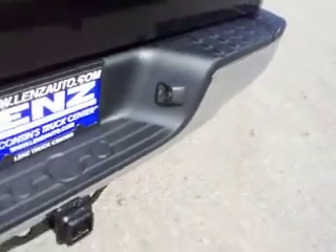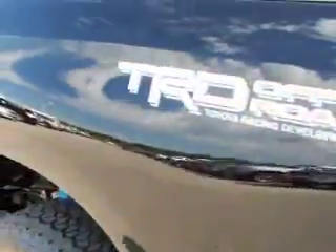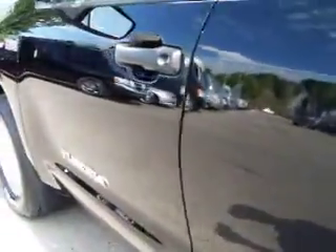This truck has a full towing package, which includes the receiver hitch, wiring, and transmission cooler. And as you go down on this side of the truck, you can see that there's no dents, no dings anywhere.